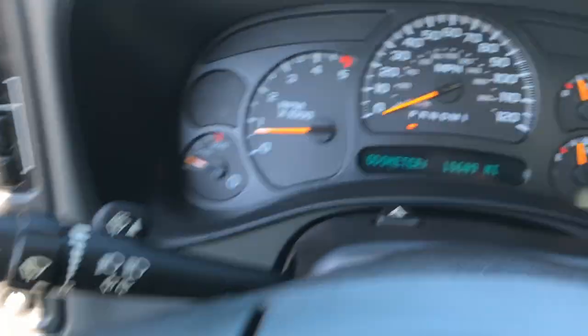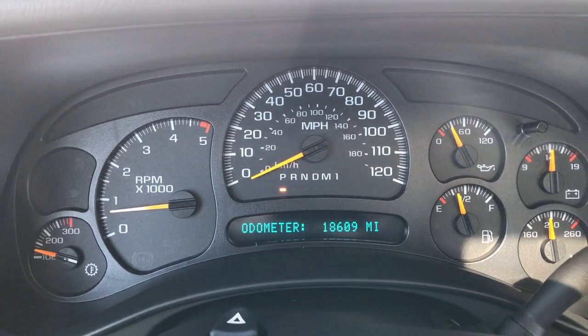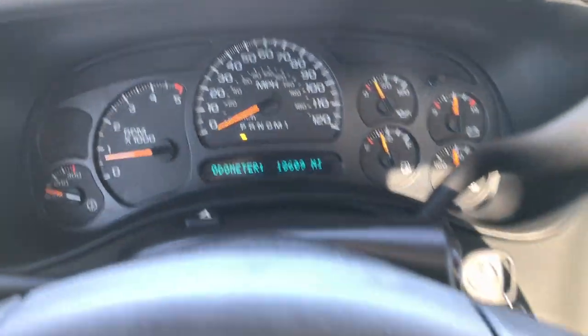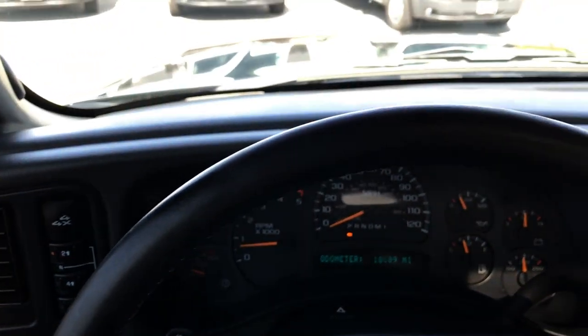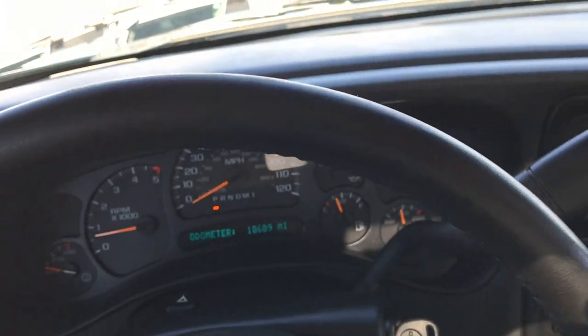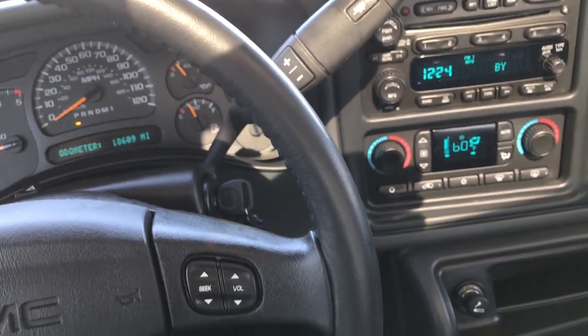Jumping in here, you can see this truck indeed only has 18,609 miles. It has the multi-function steering wheel and the leather-wrapped steering wheel is in excellent condition — kind of hard to see with the light shadows.